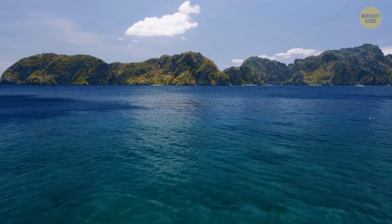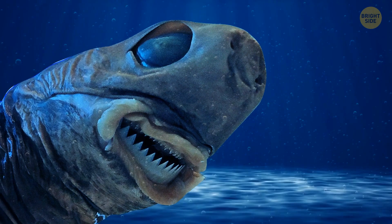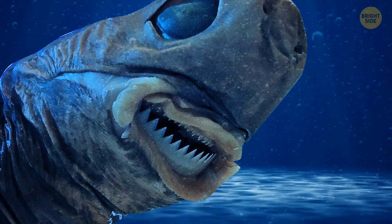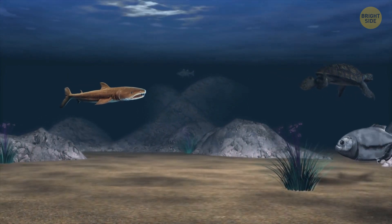The cookie cutter shark is a total parasite. It feeds off larger animals while keeping them alive. It uses its sharp upper teeth to latch onto the skin of bigger sharks, fish, or even marine mammals. Then, with its strong lower teeth, it scoops out a mouth-sized chunk of flesh or blubber.